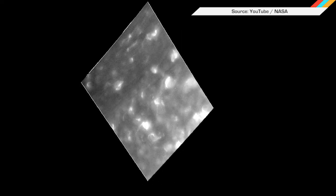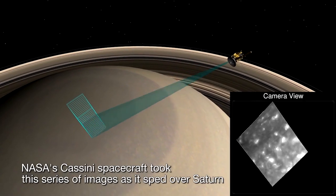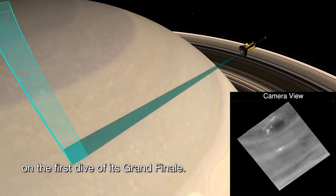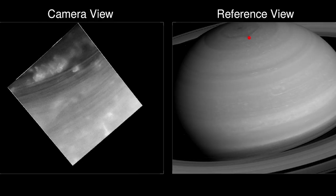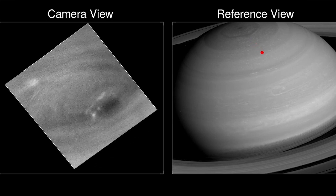Pause those adorable cat videos and check out the latest footage coming from the Cassini spacecraft, which recently completed its first dive in between Saturn's famed rings. NASA has pulled together the images gathered by Cassini into an incredible video that starts at the planet's north pole and passes down its side. The bright swirls you see in the video are storms, and Cassini's imaging team expects to get even better data as the craft continues to gather information on the planet's gravity and magnetic fields on subsequent dives before it's pulled down into the atmosphere in September.